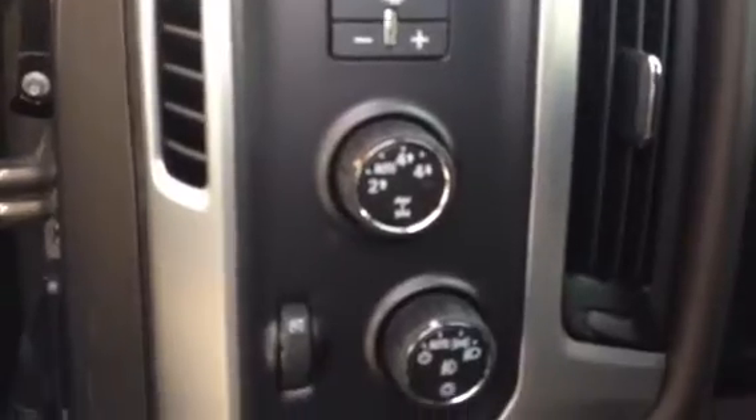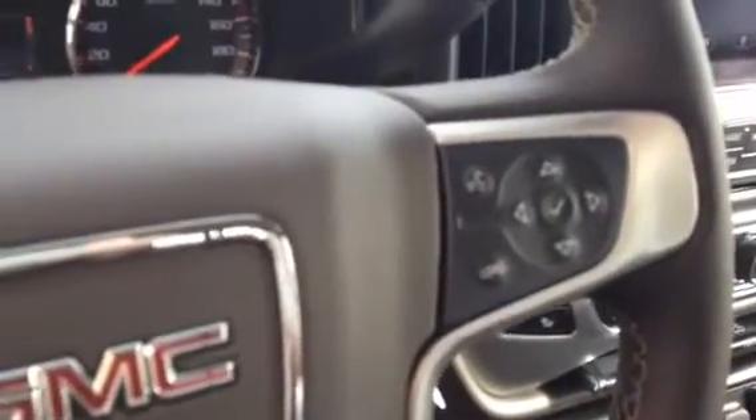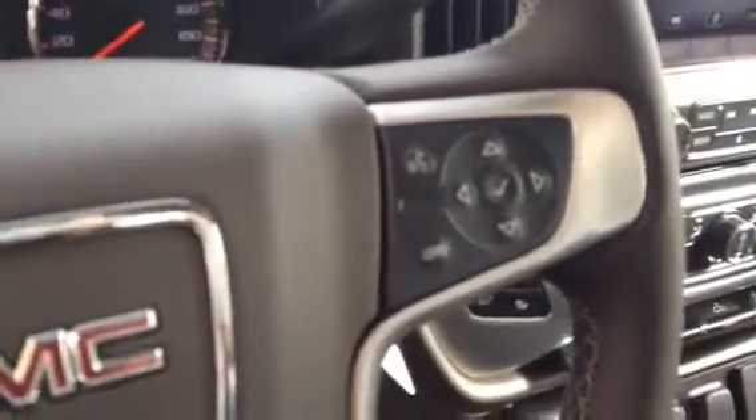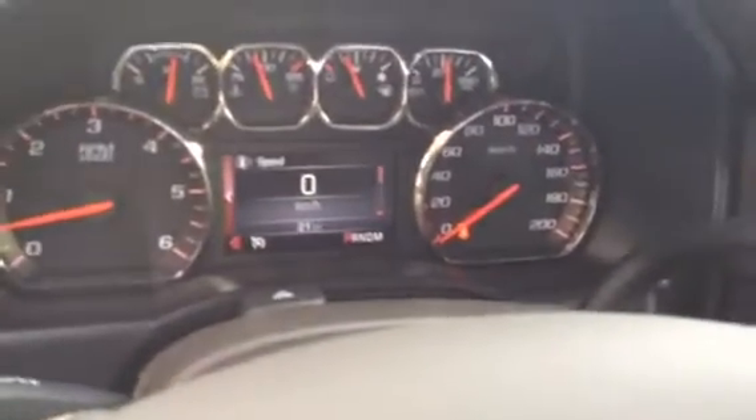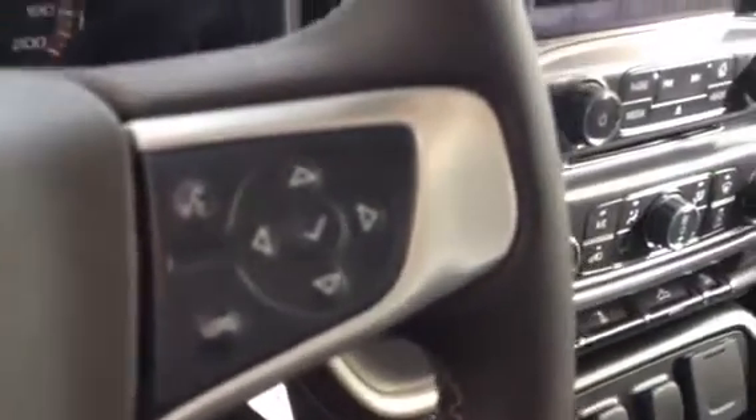Trailer brake control, automatic four wheel drive, automatic headlights as well, there's a control for the fog lamps. Cruise control, Bluetooth for your hands free and steering wheel audio controls just on the back side of the wheel. Also driver information center there, which displays just up on that dash. You'll notice the rubber coating over the buttons — that way no dust is going to get in there.